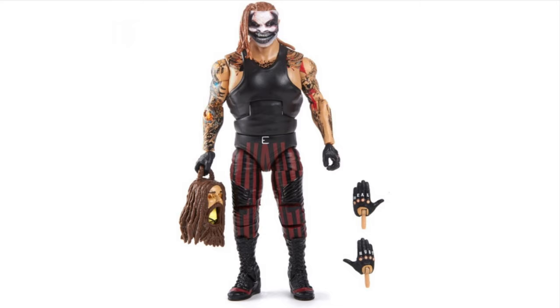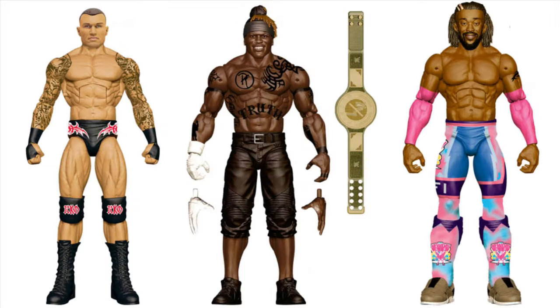And the best for last - finally the full picture, everything complete: The Fiend. Oh my gosh, yes! This is gonna be my figure of 2020. I cannot wait - I'm waiting for Ringside to put that baby on pre-order because I'm gonna pre-order this right away. So excited for The Fiend, coming with the lantern. No Jack unfortunately.